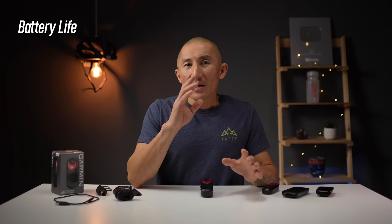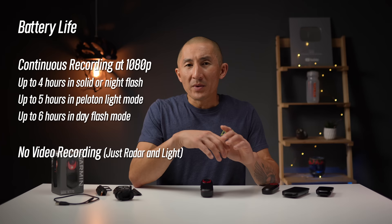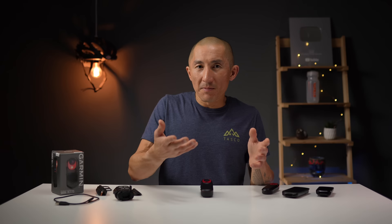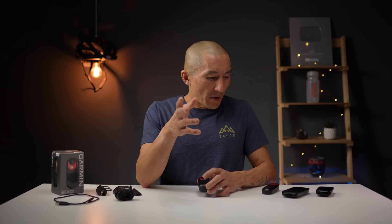For battery life in continuous recording mode at 1080p: up to four hours using solid or night flash mode, up to five hours using peloton light mode, and up to six hours using day flash mode. Without any recording — just radar and light functionality — you get up to six hours with solid or night flash, up to eight hours with peloton light mode, and up to 10 hours with day flash mode. Battery life in radar-only recording mode depends on how much traffic you encounter, but in theory yields better battery life than continuous mode. The RCT715 runs $399.99 and should be available now. For comparison, the RTL515 runs $199.99 and the RVR315 — which has radar but no light functionality — runs $149.99.